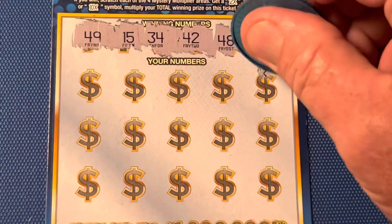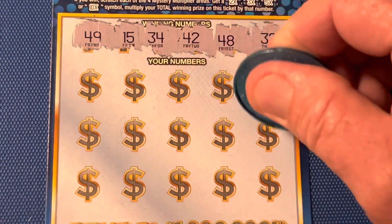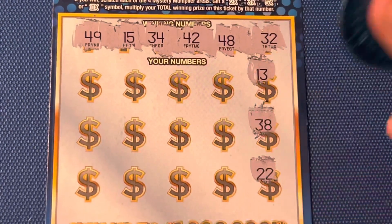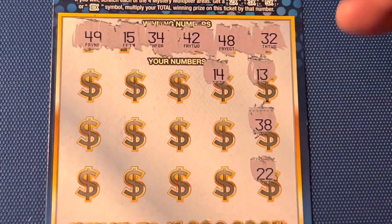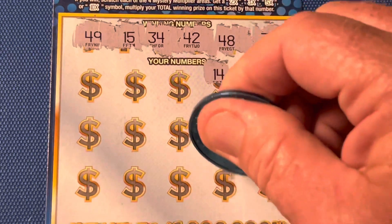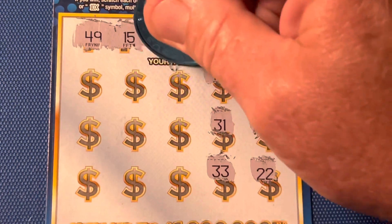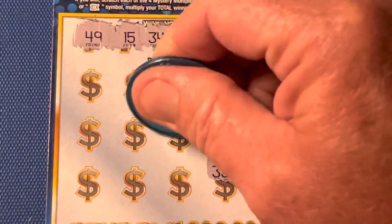Here we go! Ticket number 3. 13. 38. Double deuce. 14 — one off. 31 — one off. Bumpin' Uglis. 33, that's a Sammy — in between 32 and 34. Another close call.